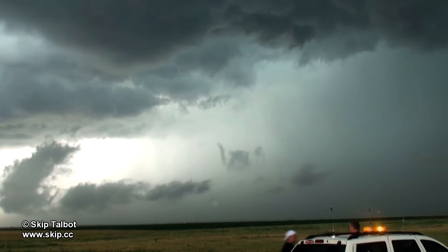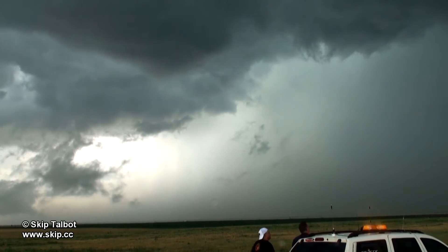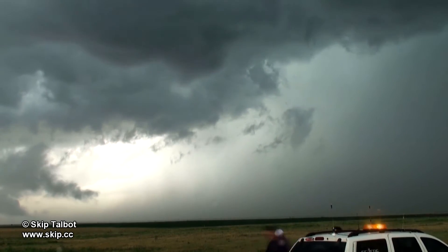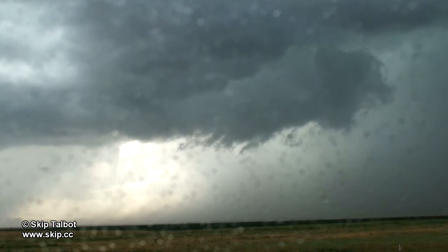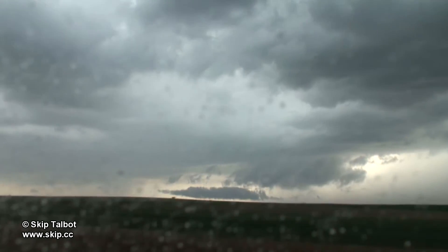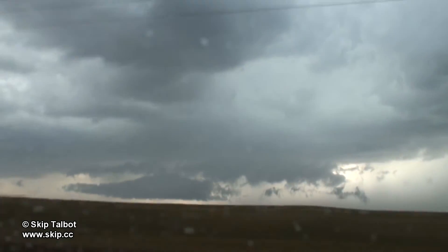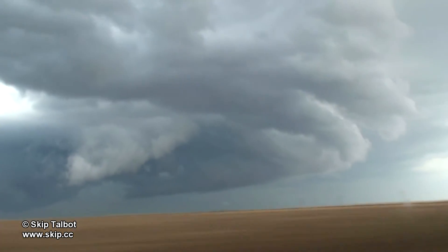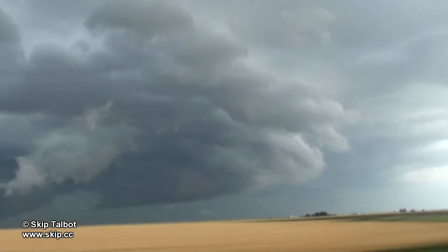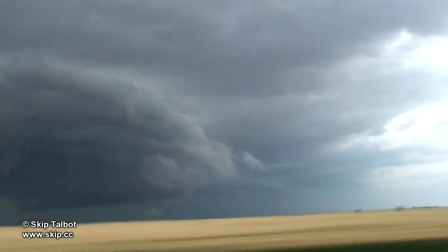There's some scud being ejected from the storm's outflow. At this point storms had spread out into a very long linear looking line. You can see what may be a roll cloud being kicked up here. Here's a big whale's mouth type gust front fanning out from underneath the storm as we head east to keep ahead of it.